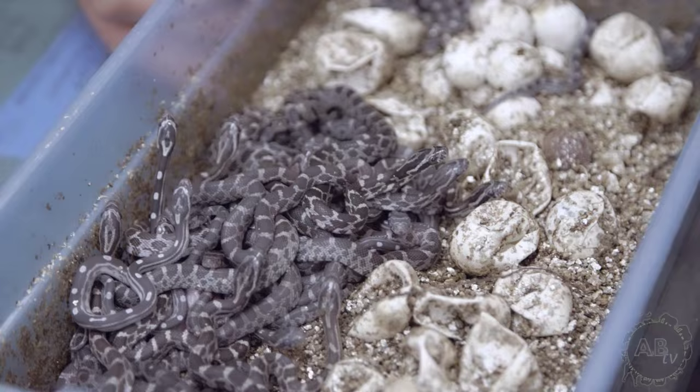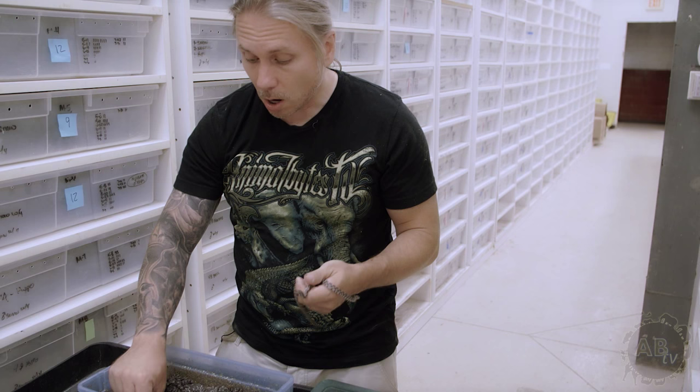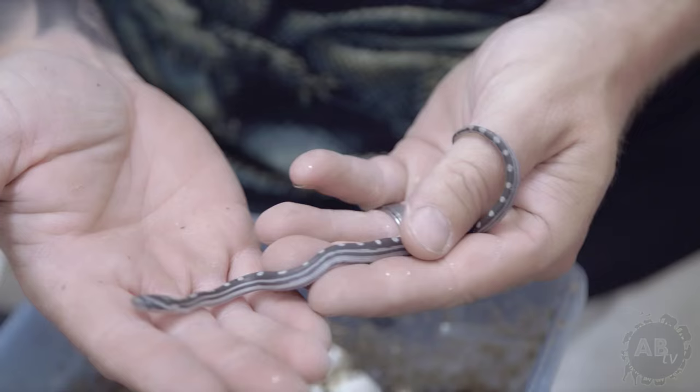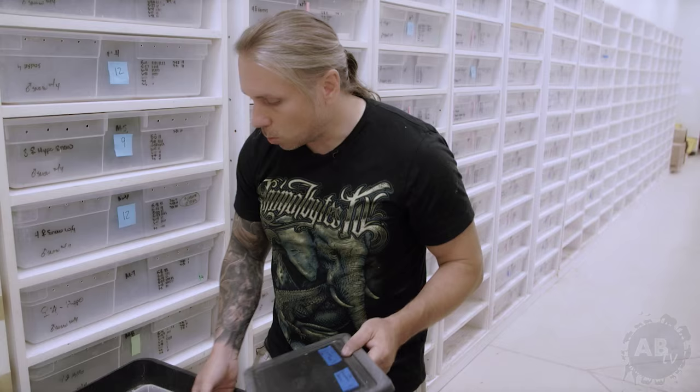This is actually a Costache corn. Costache corns are a locality specific corn and they hatch a little bit larger, so they're not quite as small. But there's another clutch in here too. I'll put two different clutches in the same egg box, especially when I know I can tell the difference. And of course, this is a little black motley corn snake. The black motley is a double recessive — both anerythristic, or black corn, and motley corn. Those Costaches are really cool because they're nice and big and they do really, really well.